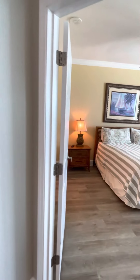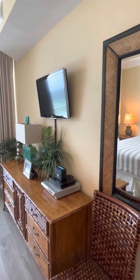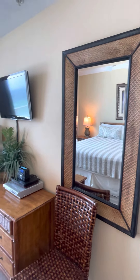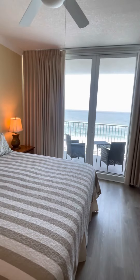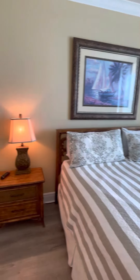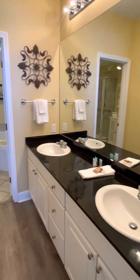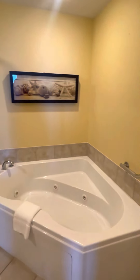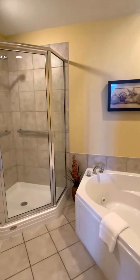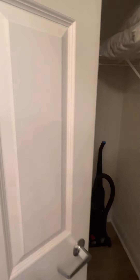There's the primary bedroom — it has a view. The primary bath has his and her sinks, a heated tub, and a stand-up shower that you can close.